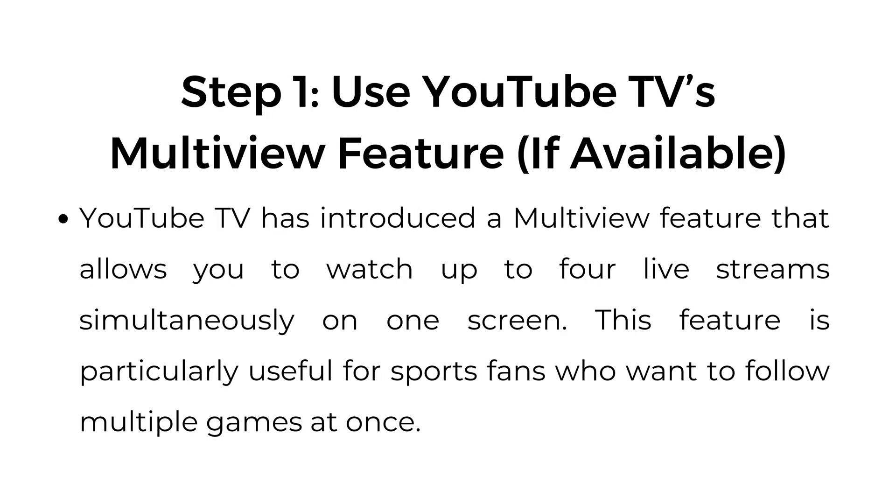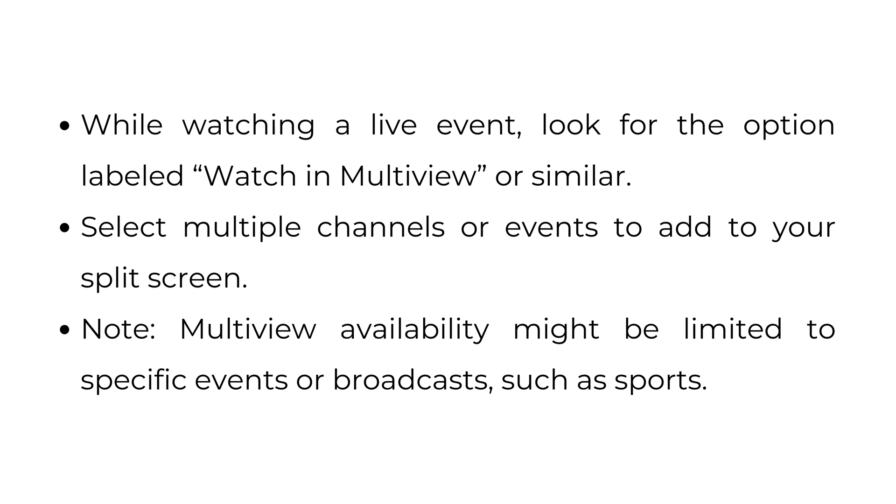Step number one: use YouTube TV's multi-view feature, if available. YouTube TV has introduced a multi-view feature that allows you to watch up to four live streams simultaneously on one screen. This feature is particularly useful for sports fans who want to follow multiple games at once. While watching a live event, look for the option labeled 'watch in multi-view' or similar, and select multiple channels or events to add to your split screen. Note: multi-view availability might be limited to specific events or broadcasts such as sports.